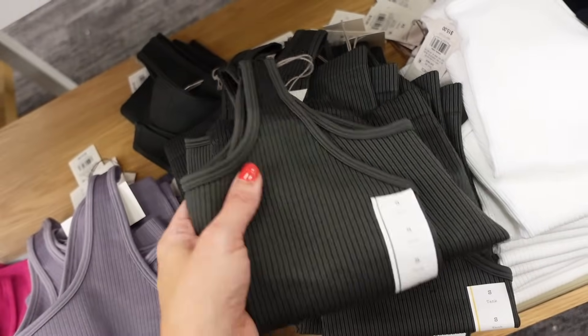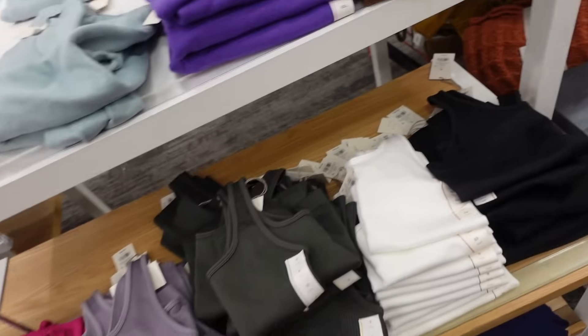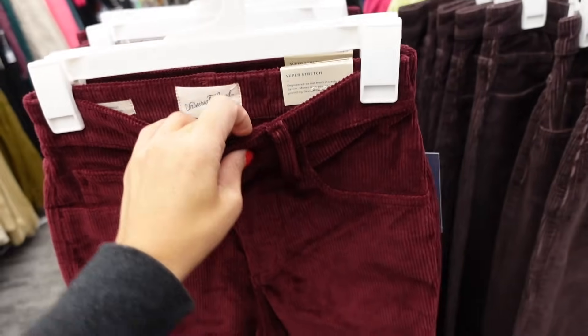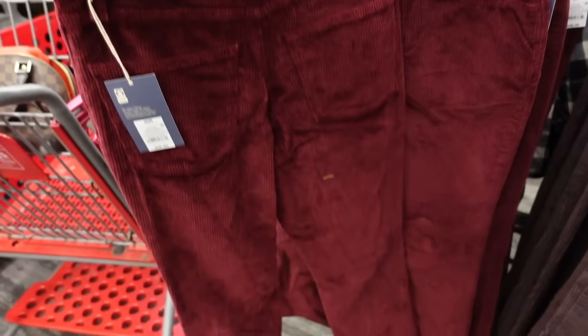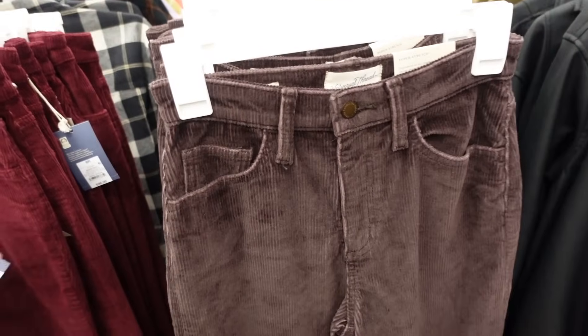New colors in these seamless tanks — thicker straps, really nice and stretchy. In the green, purple, white, and black, and they're $15. They're a huge trend for fall — these quarter jeans are high waisted, straight leg, pockets on the back, ankle boot fit, shorter length. In the burgundy, also comes in brown, going to be $36.